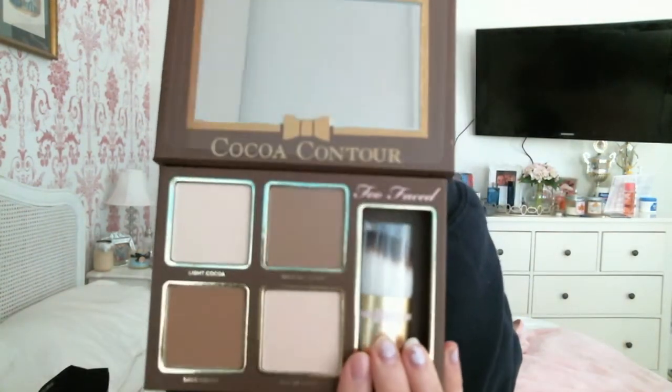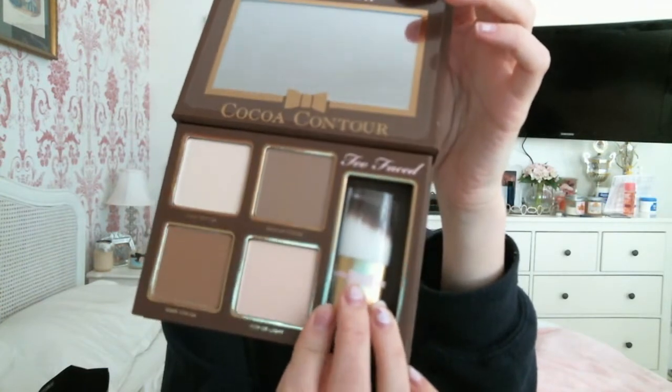Another thing that was very last minute - I only recently saw this come out overseas - it's the Too Faced Coco Contour Chisel to Perfection kit. I have a zillion contour kits already but I'm obsessed with the Too Faced Coco stuff that smells like chocolate. It comes with four shades and a little kabuki brush. I just had to have it.